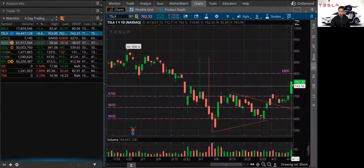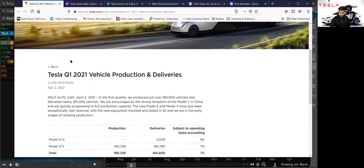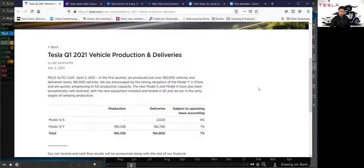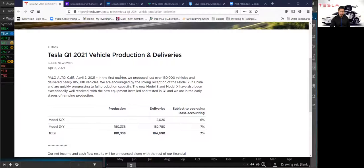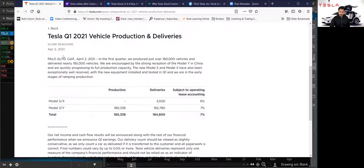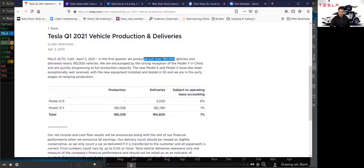I'm also going to go over what my price levels are. So let's go over those numbers. Here are Tesla's Q1 2021 vehicle production and delivery numbers — just to put this in perspective, these are for January, February, and March of this year. These are the last three months of production and delivery numbers, recent data. They reported this on April 2nd. In the first quarter, they produced over 180,000 vehicles and delivered nearly 185,000 vehicles.